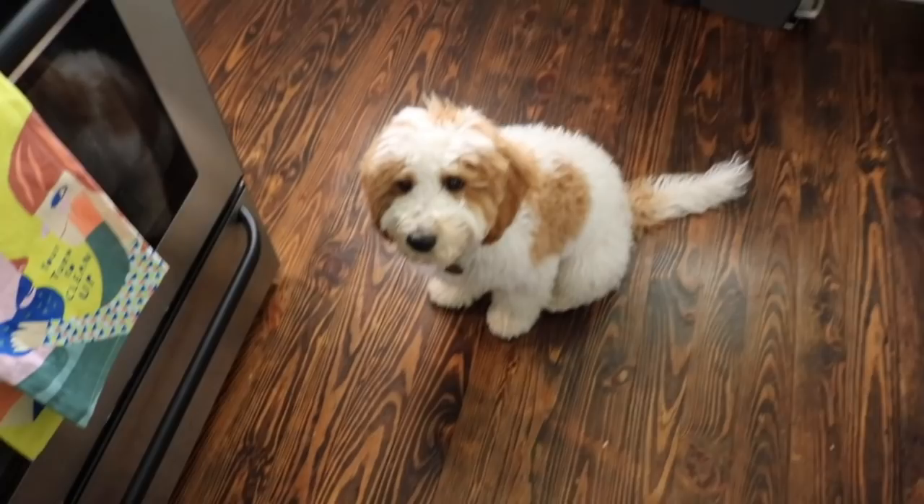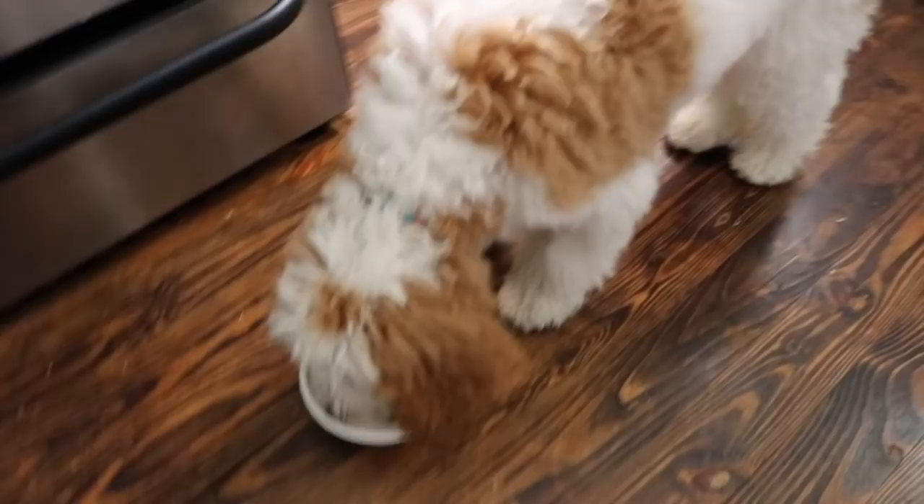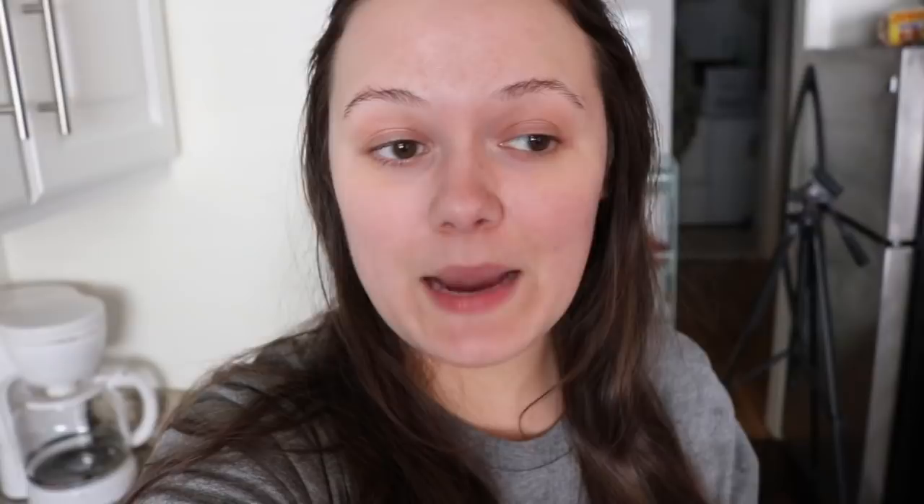Moment of truth. Oh my gosh — he's actually eating it! He just ate it around the kibble and spit his freaking kibbles out. Are you kidding me? I'm actually pleasantly surprised that he is eating this, because it did look disgusting. I'm relieved because now I can actually use all this food. He completely ate all of it.